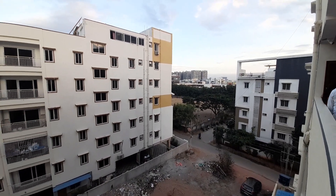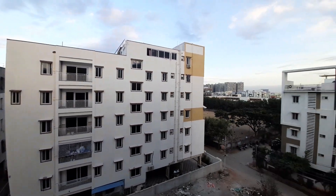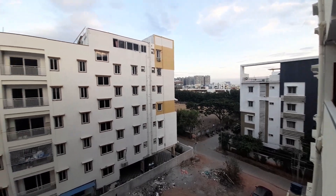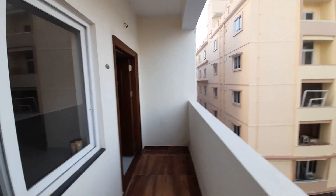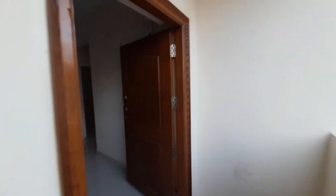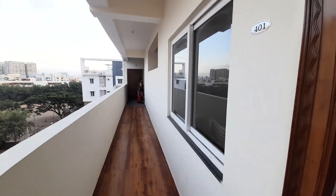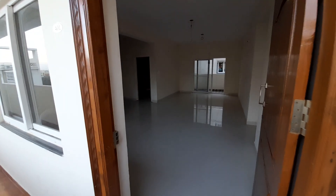Welcome to Vasi Homes and Properties. Today we are going to look at Miyapur. We are going to look at the metro station at 500m distance. We are going to look at the HMD stand-alone apartment. So east-facing. We are going to be 1745 square feet.